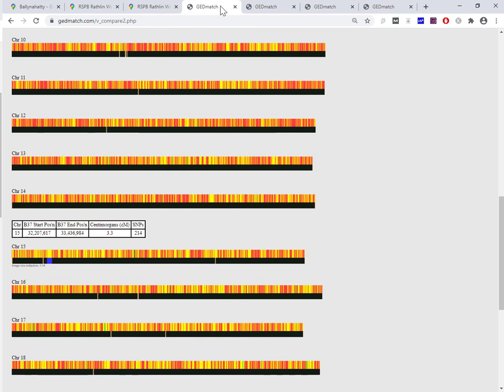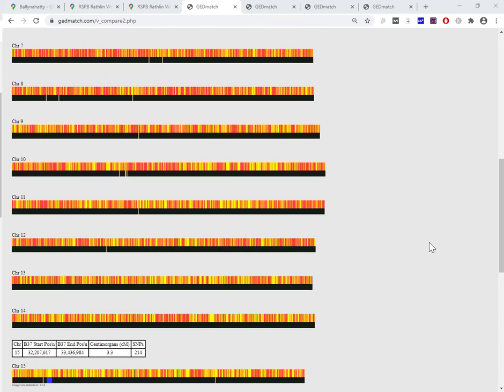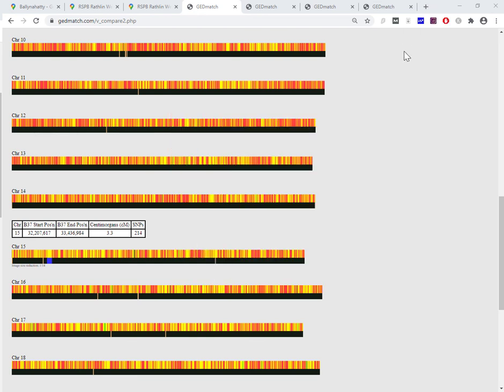If you are running your comparisons, you're welcome to put a comment below as to which hits you match with — is it Ballinahatty female or Rathlin man number one, two, or three — and mention which chromosome you're matching on and the number of centimorgans. If you're also curious about how to get your DNA up into GEDmatch, the article on our blog will give you links to tutorials and we have a video walkthrough on this channel. Links will be in the description below — that helps, and best of luck with your research.